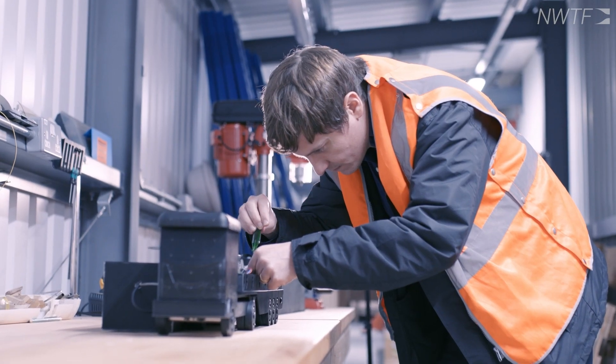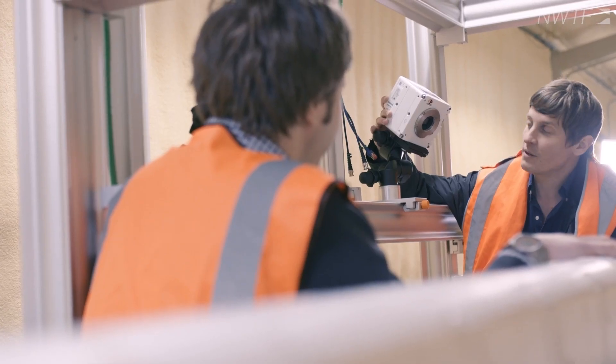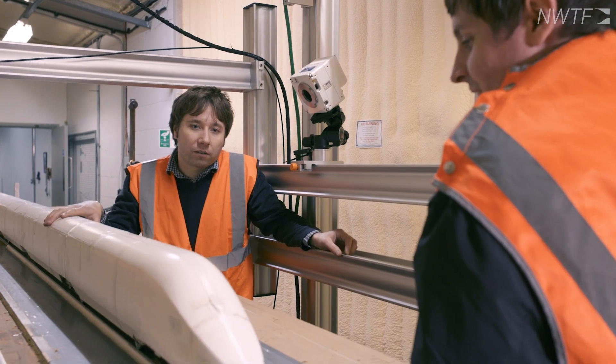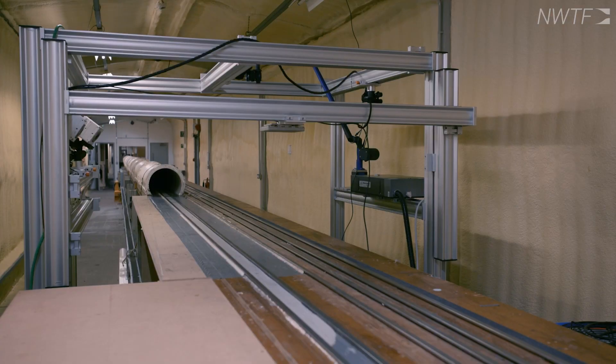We're able to pressure tap various models to understand the forces which are induced onto these models as vehicles pass, as well as a tomographic PIV system, which allows us to take 3D measurements of the flow and explore it and understand it in a much greater level of detail.